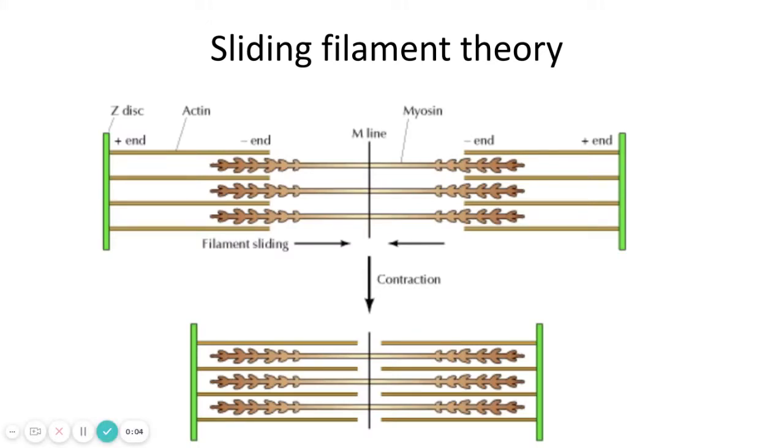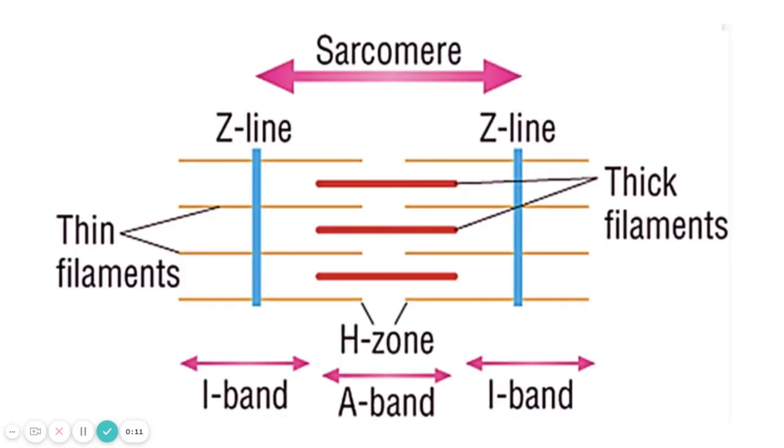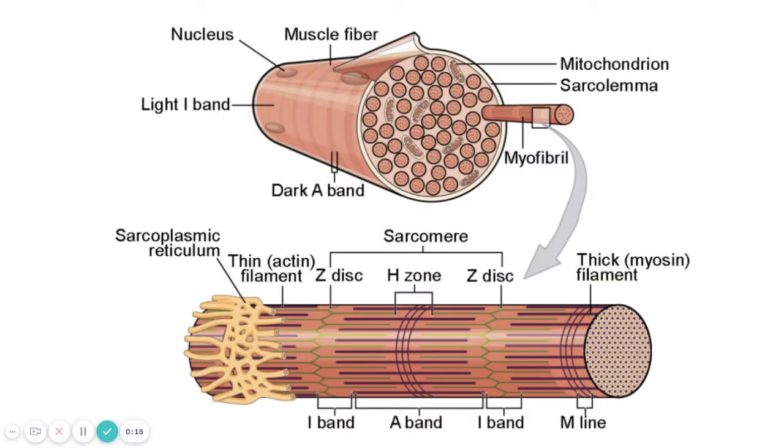Welcome back. In this episode we're going to focus on the mechanisms involved in muscles actually getting shorter. In the previous episode we talked about the structure of a muscle fiber, which is a big cell with lots of cells stuck together. Within that muscle fiber there are long organelles called myofibrils — these are the working parts of the muscle. Myofibrils are made up of the same unit repeated over and over, called a sarcomere, which runs from one Z line to the next.